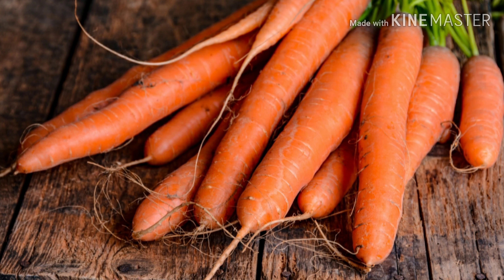And number seven: carrots. Carrots are a good source of beta carotene, fiber, vitamin K, potassium, and antioxidants. They are a weight-loss friendly food that can also lower cholesterol and improve eye health. Those are the seven powerful vegetables that you guys can eat to boost your immune system. Eat healthy, stay healthy!